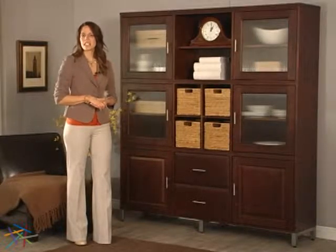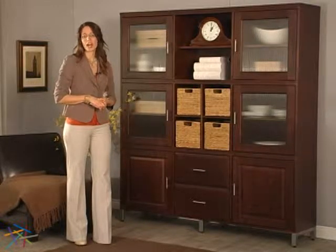Hi, I'm Christine with Hayneedle, and this is the Heartwood Furnishings Holly Bookcase.